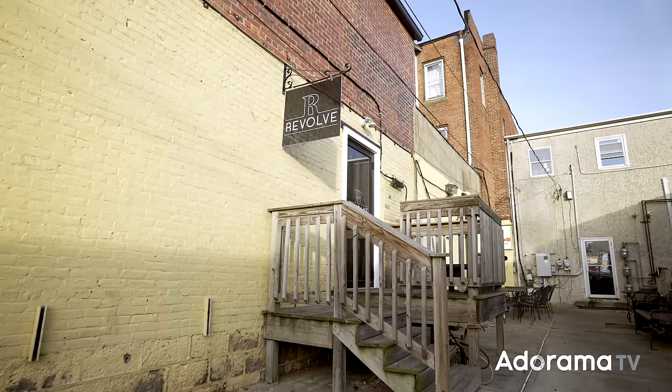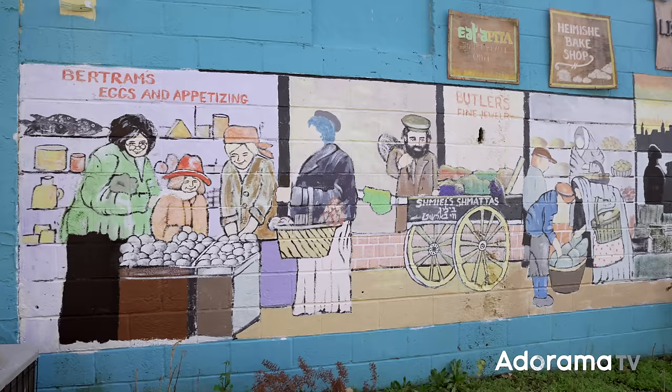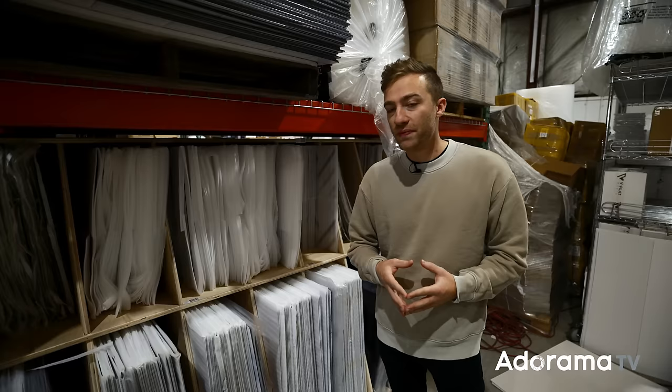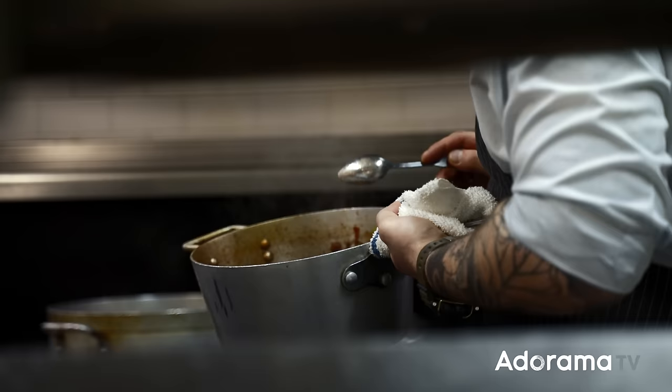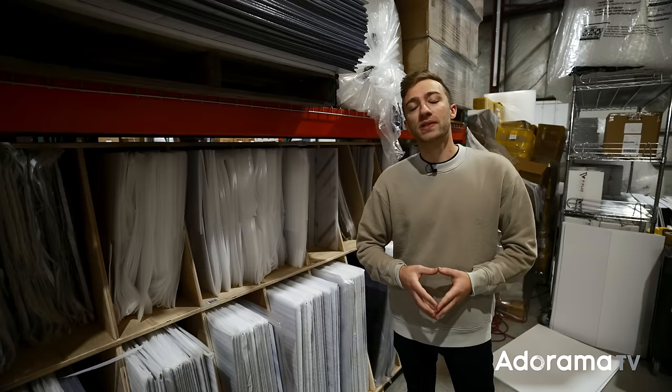A friend of mine owns a restaurant. I called him for a favor. I asked if we could come film in his restaurant, which is empty now because of COVID — they're only doing takeout. We're going to utilize his space and shoot his menu on our boards and see what kind of cool images we can come up with.